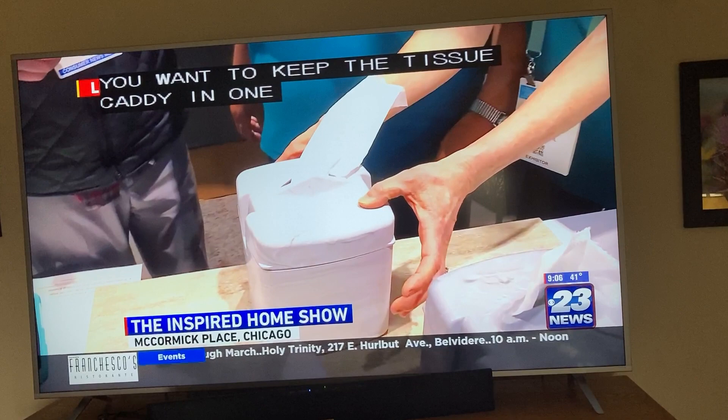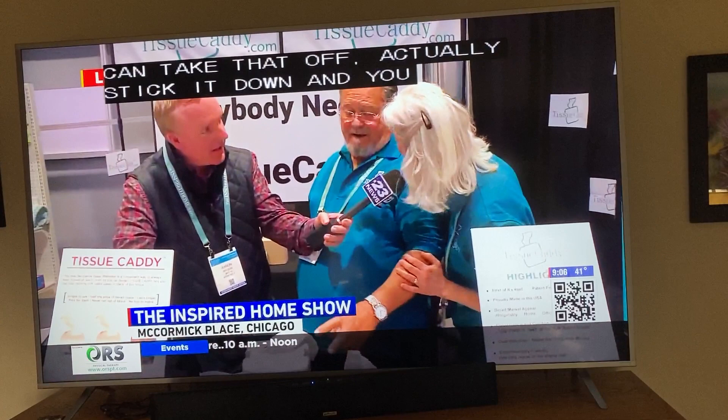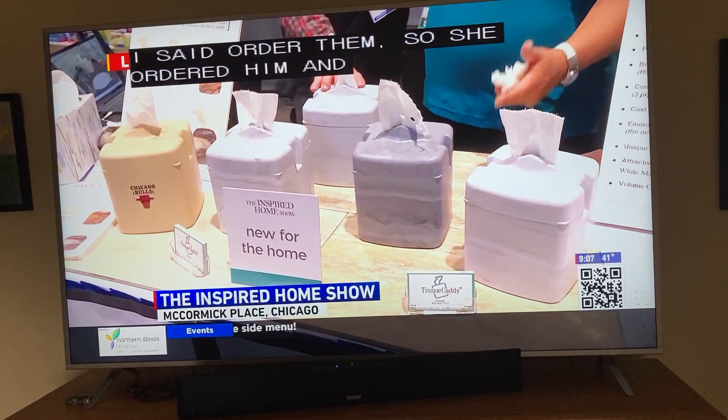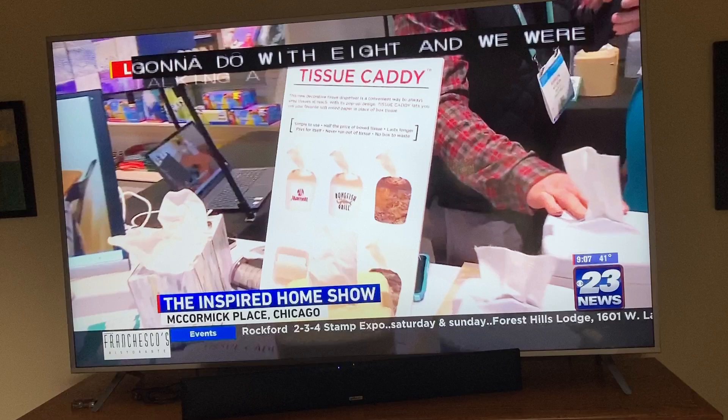A variety of colors this comes in, and you can also get decals and logos on them as well. We do pad printing on them. If you want to keep the tissue caddy in one place, we have adhesives on the bottom — so you can take that off, actually stick it down, and you don't have to worry about it moving. Just a total great gift idea, too. Perfect gift idea. And you can't have just one — my wife is down in Florida right now and she ordered eight of them.